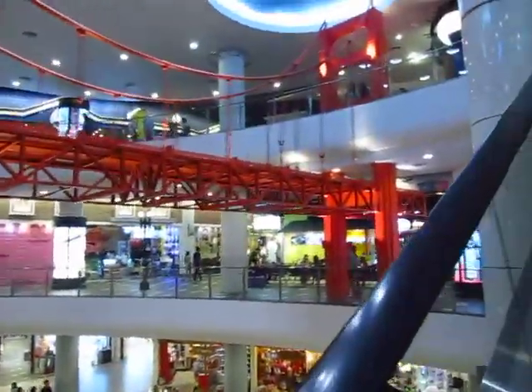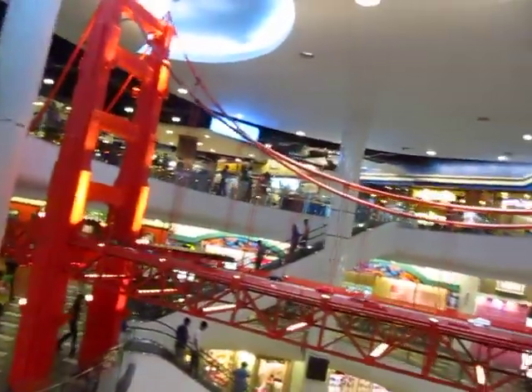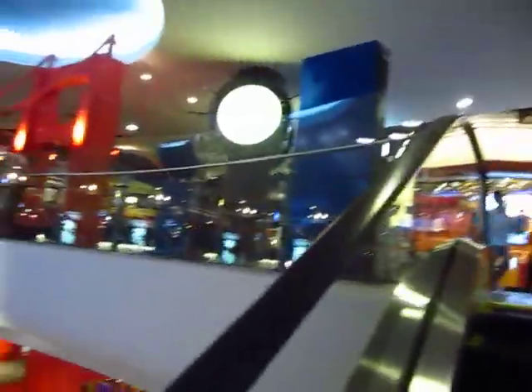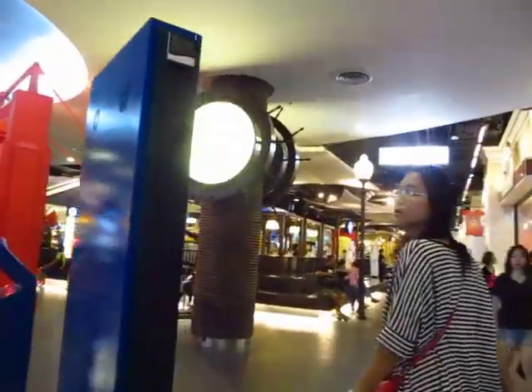There's the Golden Gate Bridge. We're heading up to the food court. All food courts in the malls require you to get a stored value card because nobody handles cash, which is nice because the staff don't handle dirty money and serve your food at the same time. You just top it up and whatever you have left over, you go back and exchange it for your money.